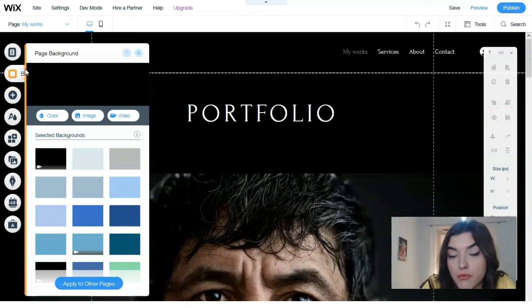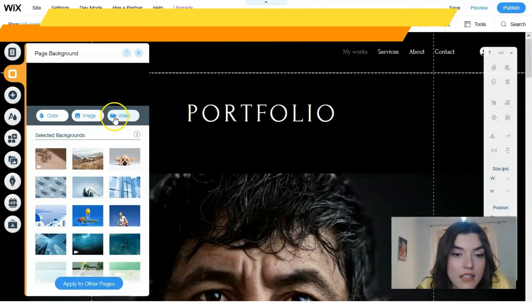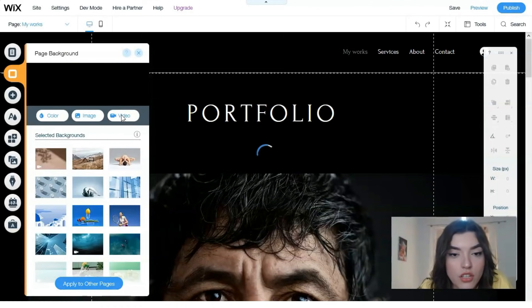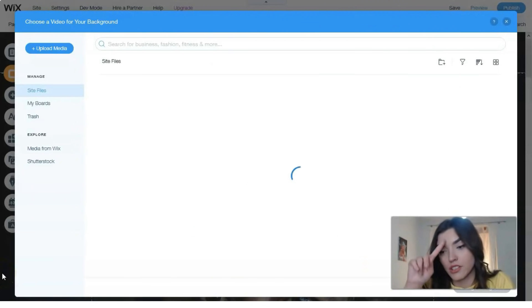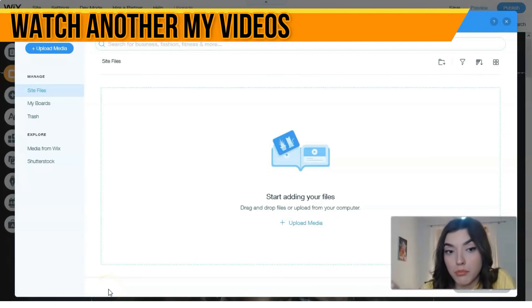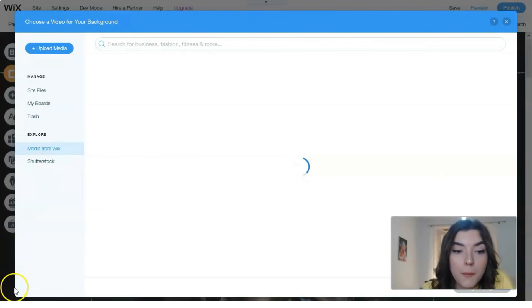The next tool is Background. The background section lets you change colors, images, or videos. For example, let's add a video background. We can upload videos from our laptop or find media from Wix's built-in library.